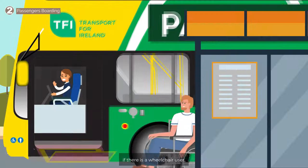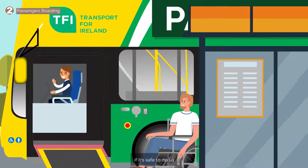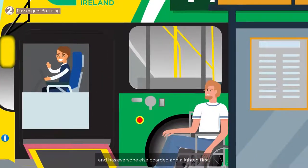Additionally, if there is a wheelchair user, the ramp will need to be deployed. Before deploying, consider if it's safe to do so, and has everyone else boarded and alighted first?